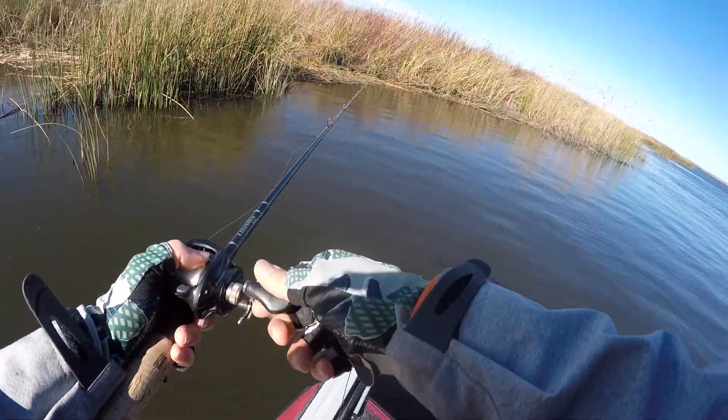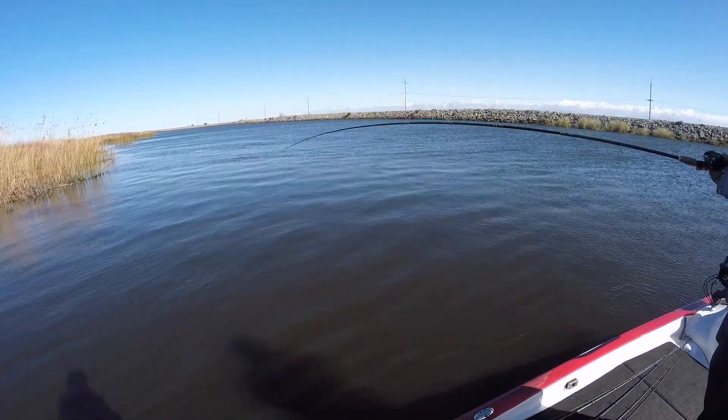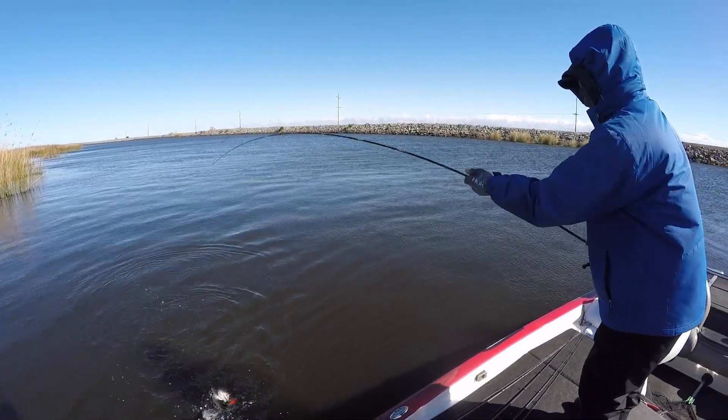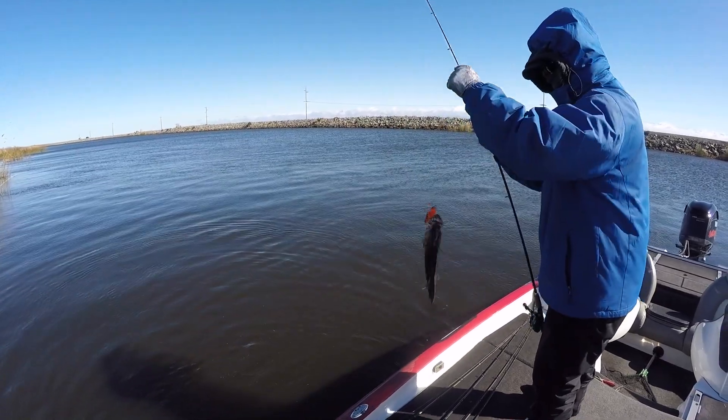Got him - got another one on the crankbait. A little one on the red crankbait. A little male.